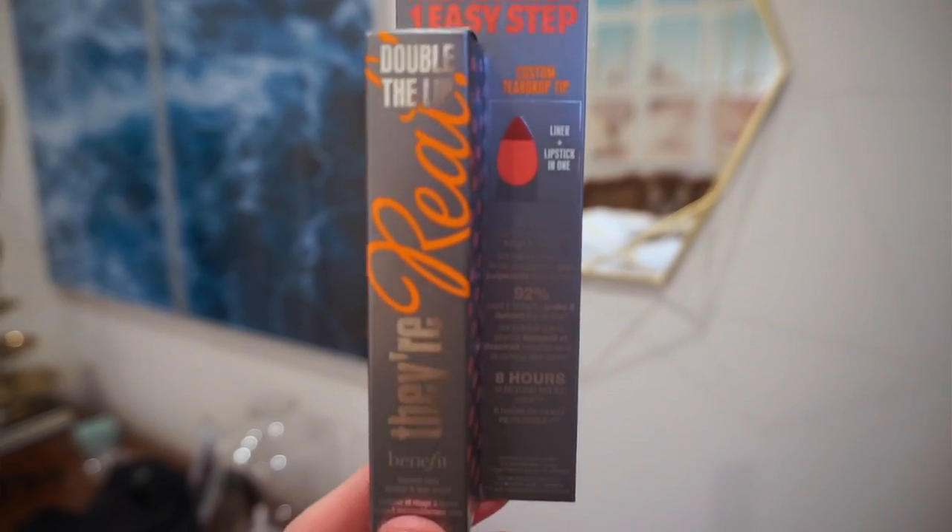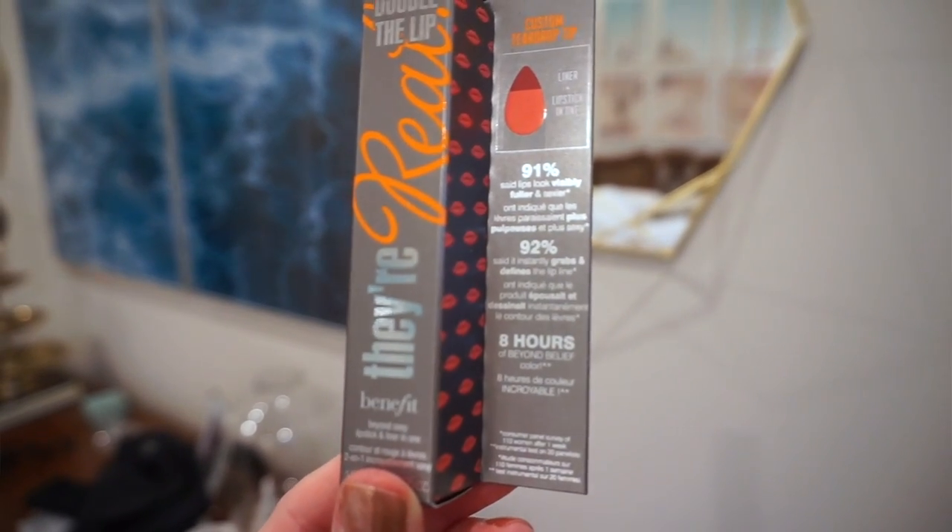I know I've said in the past that I do not like doing lip swatch videos, but it's a different story today. We're looking at the Benefit They're Real Double the Lip Lipstick. It's a lipstick and lip liner combo, so it's kind of perfect for the lazy girl makeup routine, which is kind of me every day. I'm always looking for a way to do something faster and easier, and that's what this appears to be.